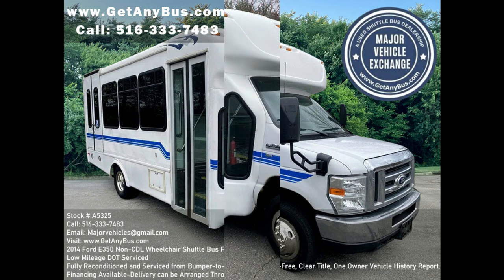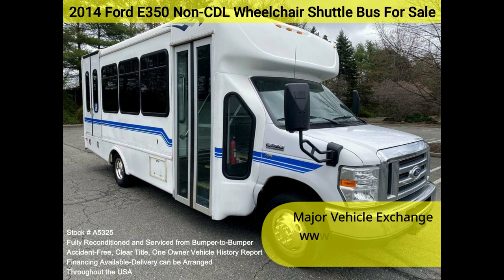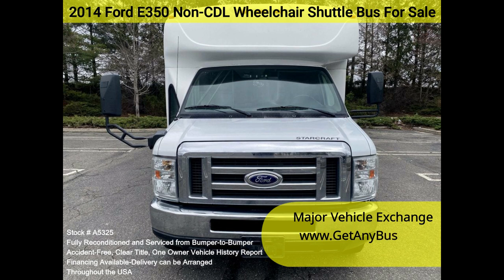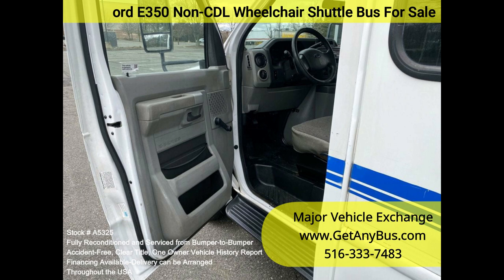Major Vehicle Exchange 2014 E350 non-CDL wheelchair shuttle bus for sale, stock number A5325. This fully serviced and reconditioned non-CDL shuttle bus was DOT fleet maintained and is equipped with a reliable 5.4L Ford V8 engine and automatic transmission with overdrive.